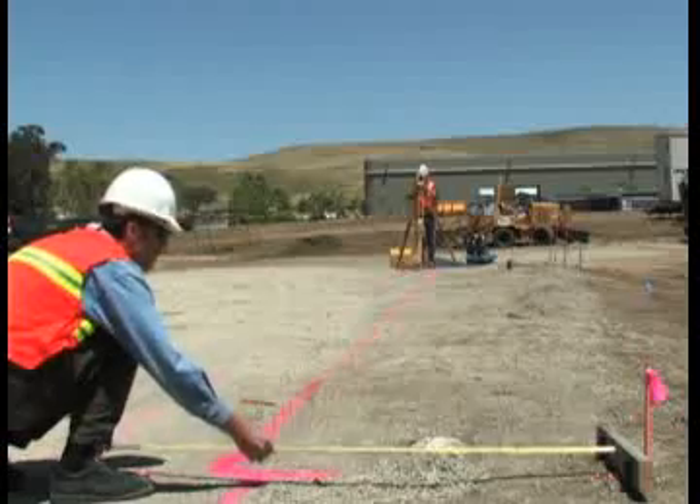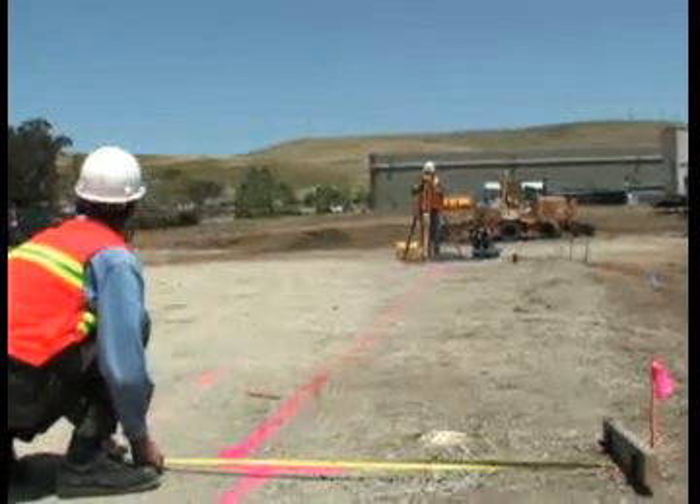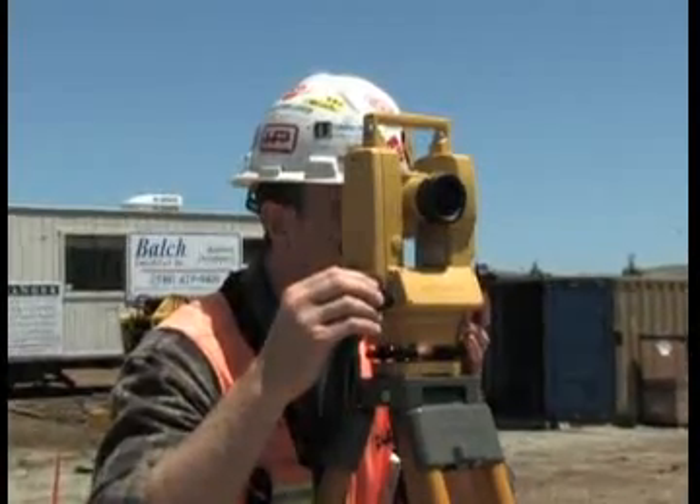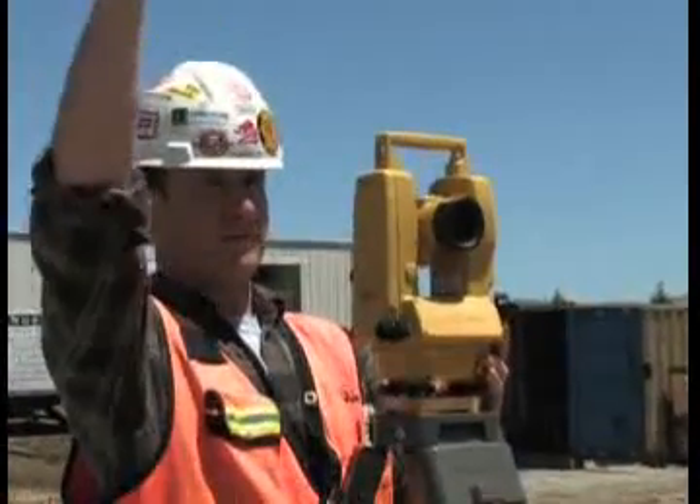Available in three affordable models delivering 5-, 7-, or 9-second angle accuracies, there is a DT200L Theodolite perfect for any job.